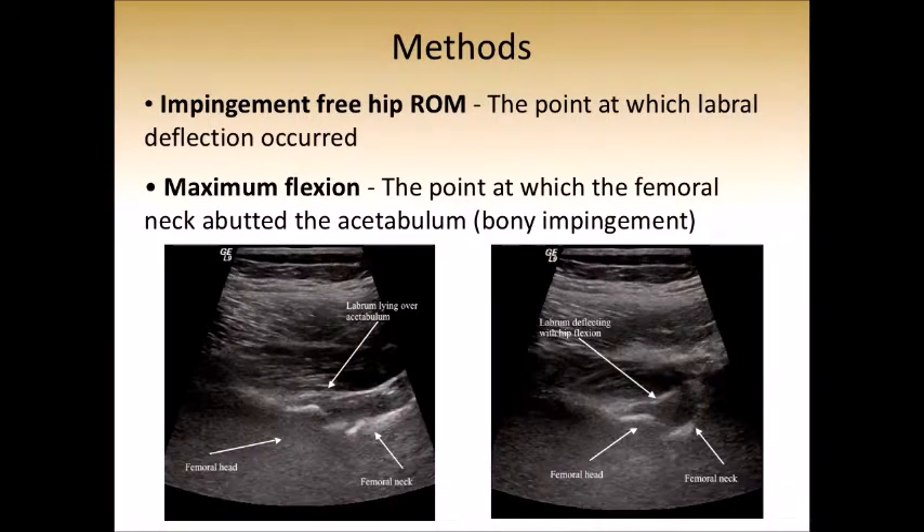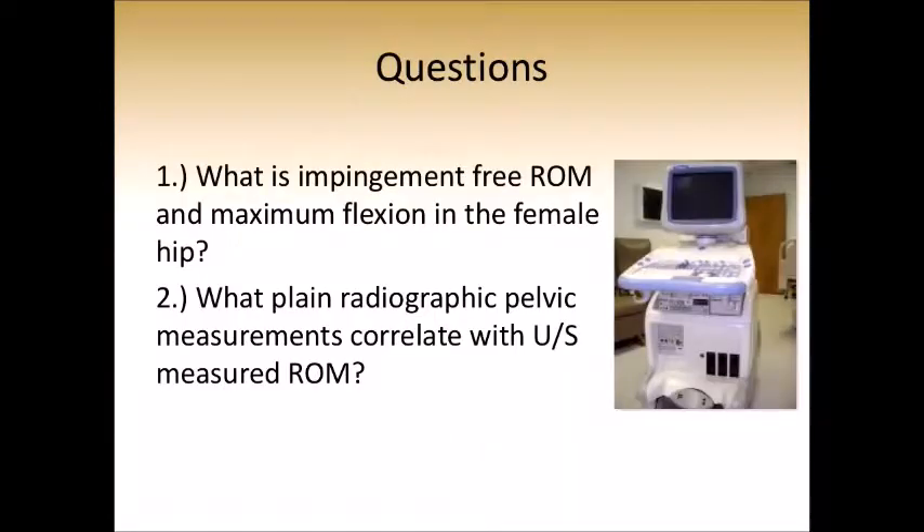We previously defined two points that we measure on ultrasound. One is impingement-free range of motion, which is the point at which labral deflection occurs upon flexing the hip in the sagittal plane. The second point, called maximum flexion, is when the femoral neck abuts the acetabulum — what we consider bony impingement. We sought to answer two questions: what is the impingement-free range of motion and maximum flexion in female hips, and what plain radiographic pelvic measurements correlate with these ultrasound-measured range of motion values.